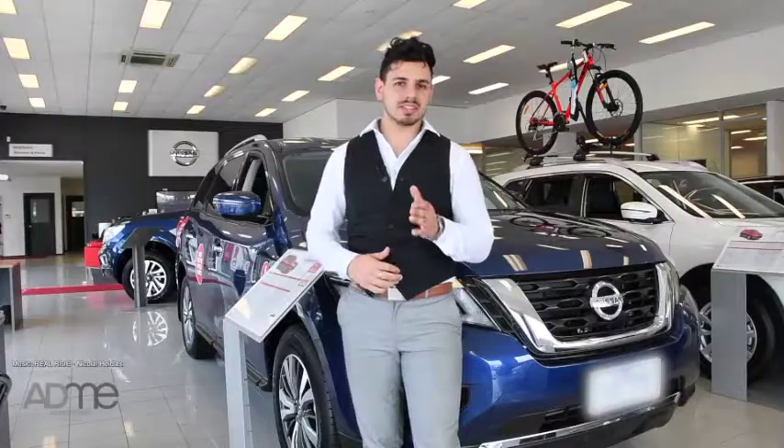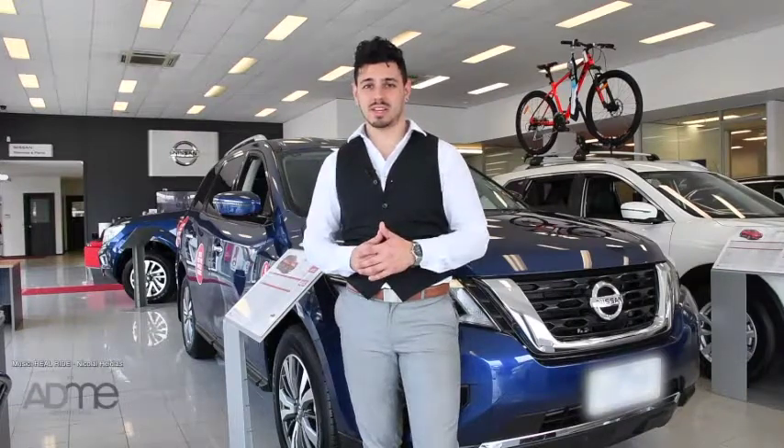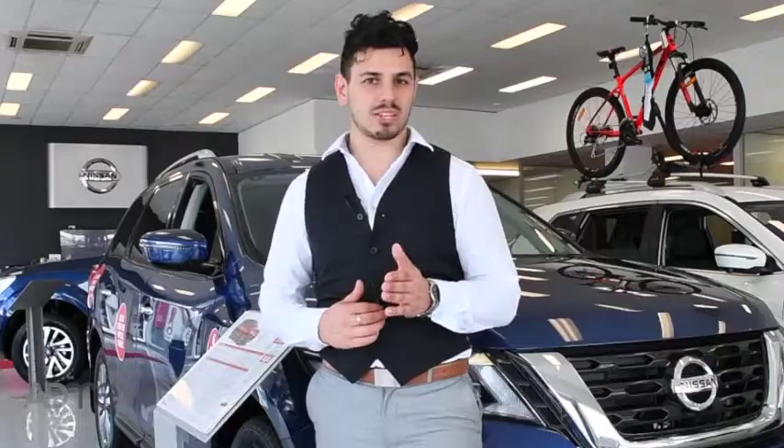Pave your path to the next adventure with the Nissan Pathfinder. This Nissan is a complete package if you're looking for your next family SUV. So what are you waiting for? Contact the team at Frankston Motor Group today and take one for a test drive.